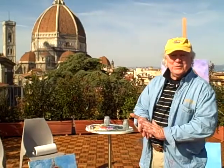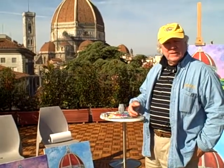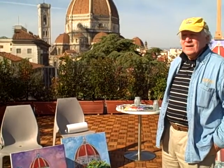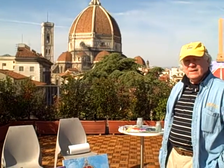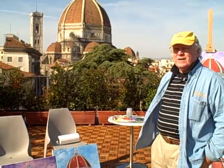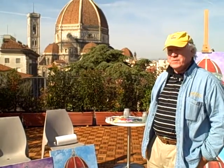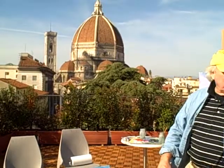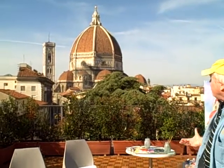Buongiorno, welcome to my 2010 studio in Florence. Just a little background — my wife Susan and I have been spending the past 13 years, several months a year in Florence. I've been painting and for the most part I've had very good luck with studios. This year I think is very special because as you can see this is an outside room and we also have an inside room where I can work.